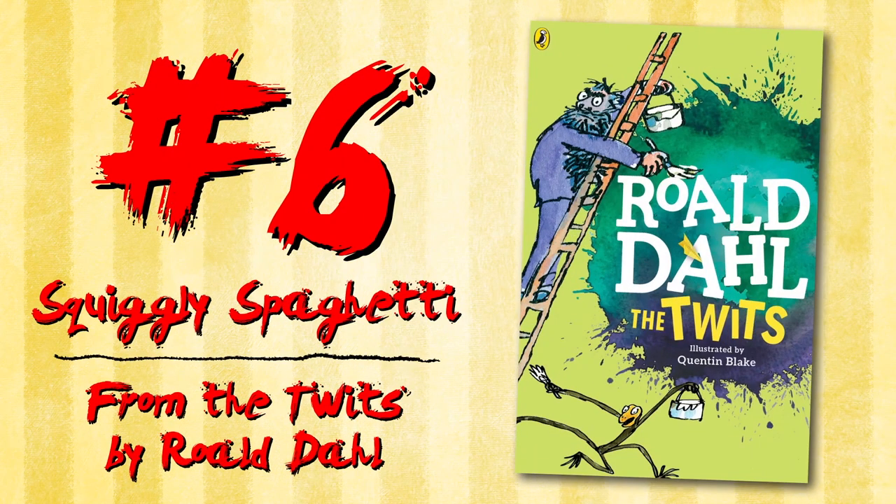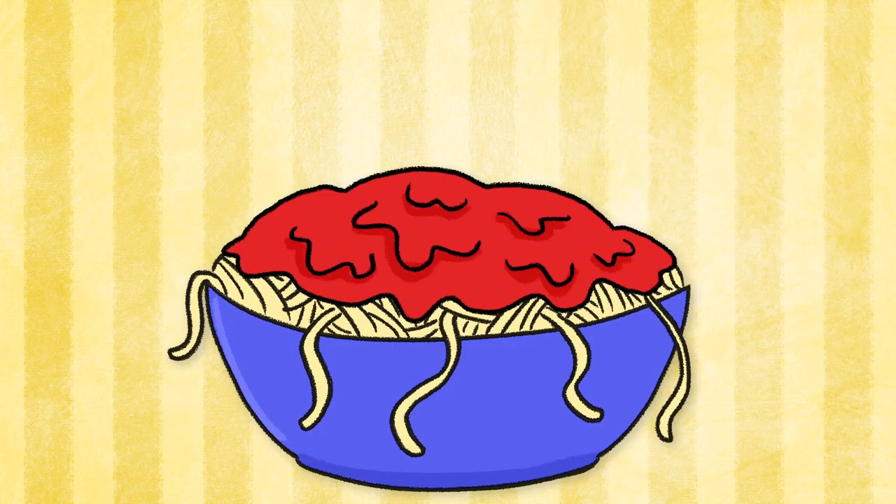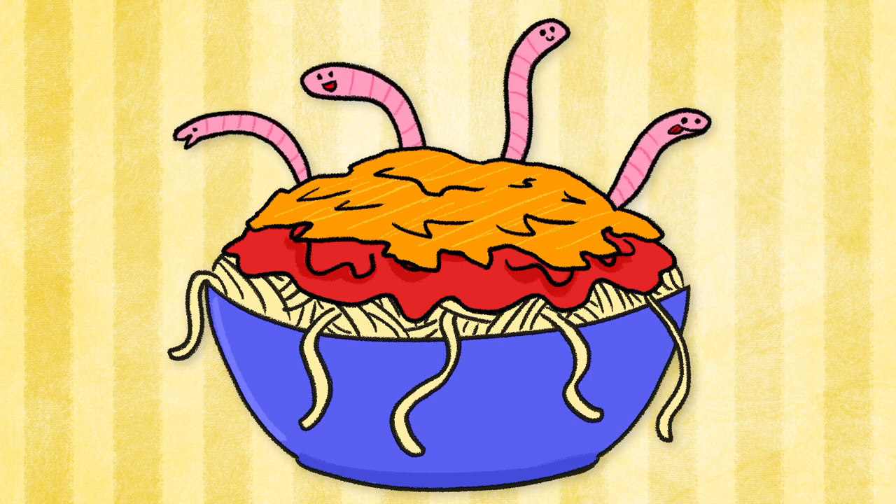Squiggly Spaghetti from The Twits by Roald Dahl. Made up mostly of spaghetti, tomato sauce, and cheese, this dish's special ingredient is worms, making it squishy with a nasty bitter taste.